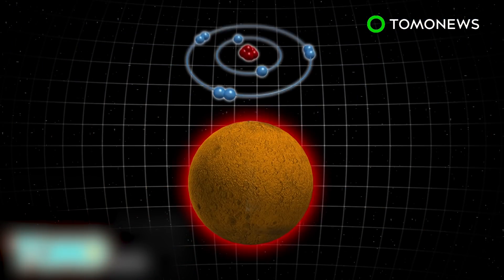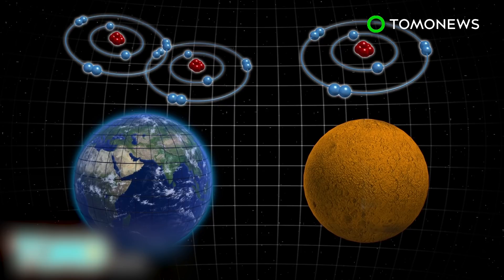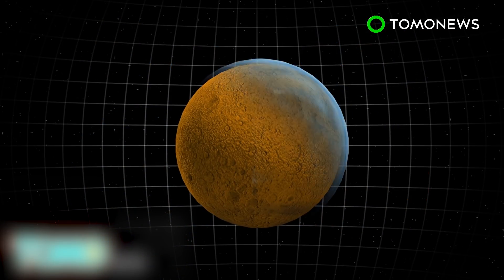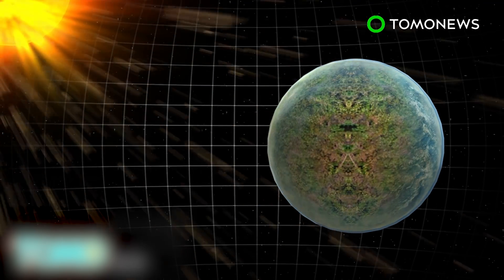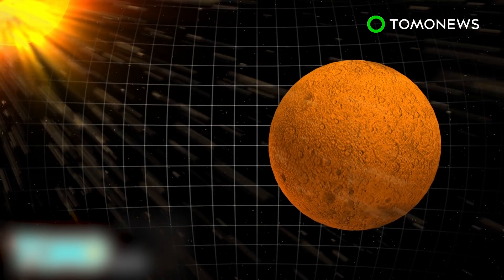Atomic oxygen refers to a single oxygen atom and is different from the oxygen in Earth's atmosphere, which involves two oxygen atoms. Atomic oxygen in Mars' atmosphere fits with scientists' belief that Mars was once warm and wet with a thicker atmosphere capable of sustaining water and even life. But over time, solar winds are said to have stripped away Mars' atmosphere, causing the planet to become cold and barren.